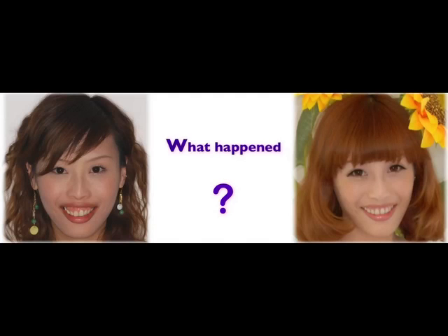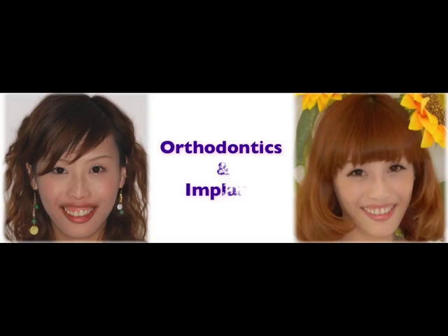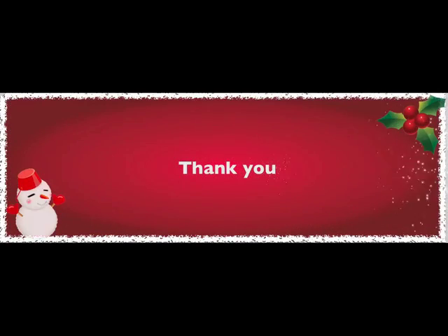So what did we do — did we proceed with orthognathic surgery? No. To conclude: orthodontic and implant therapy may give patients more comprehensive care. We made some mistakes in this case, but we really learned from them and can do better with the next patient. Thank you.